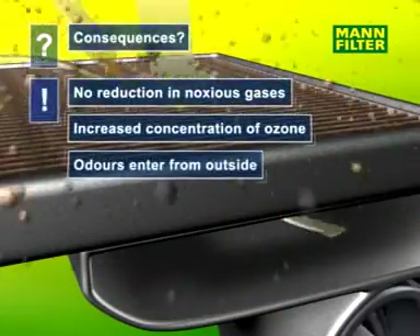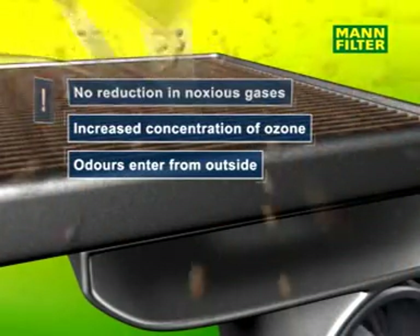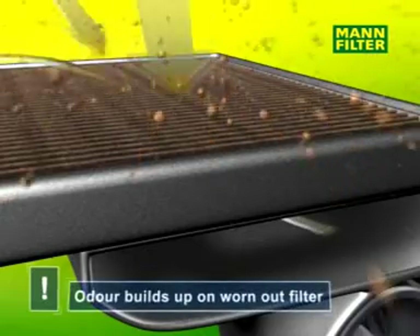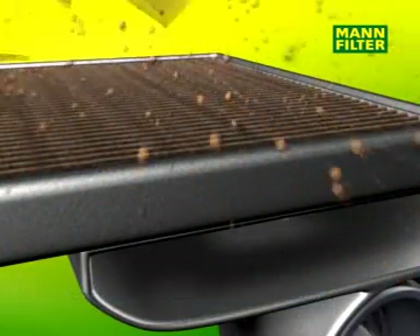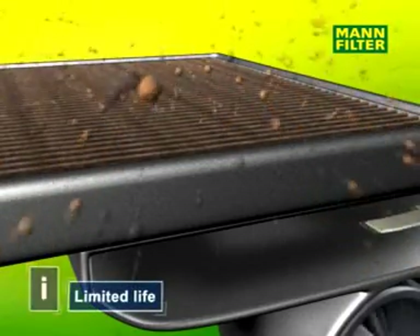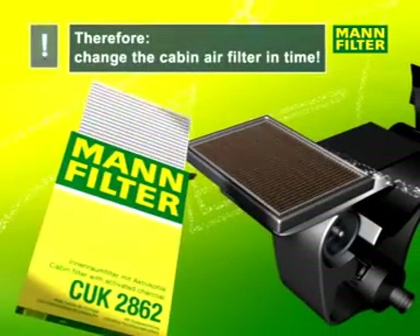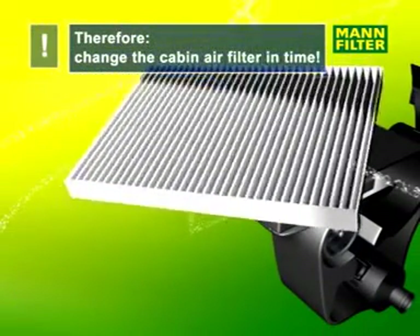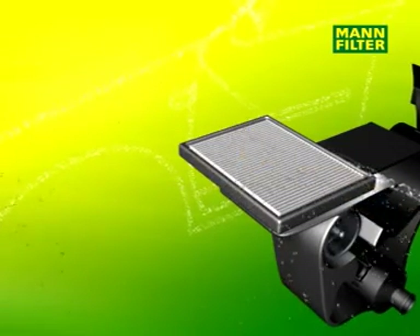Besides that, dangerous gases cannot be absorbed anymore by the activated carbon filter. The concentration of these gases inside the vehicle increases dramatically. A clogged and worn-out filter causes odors and encourages the growth of bacteria.